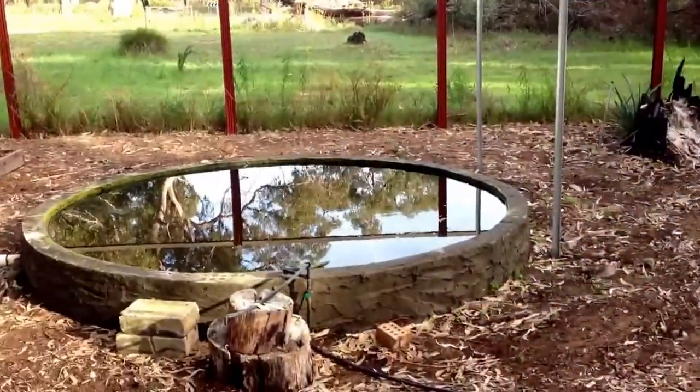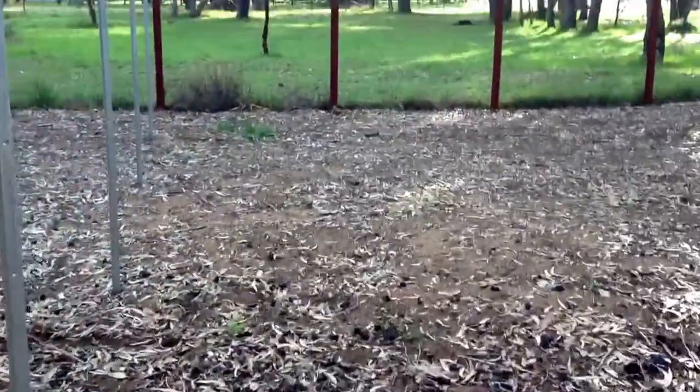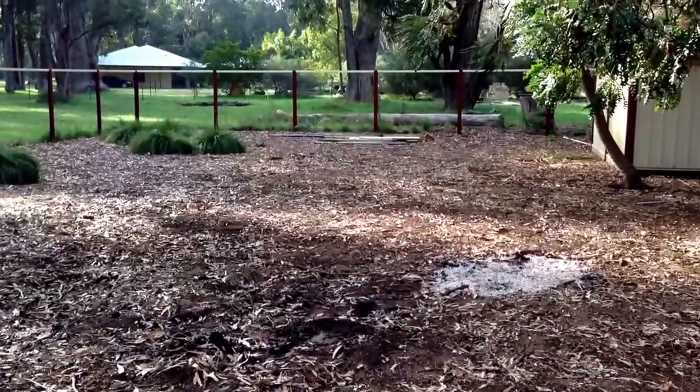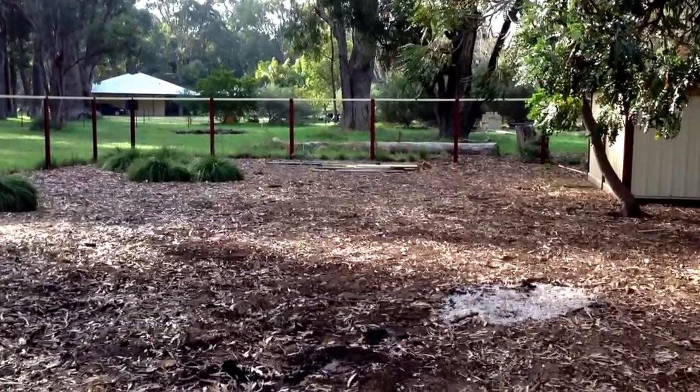Got a little pond there that we're going to hopefully put some habitat in for some frogs — keep some of the bugs away I guess. And this is the area where the orchard's going to go in. Ok, that's about it until next time, cheers, see you later.